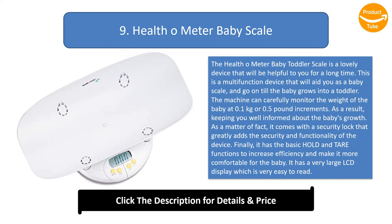It comes with a security lock that greatly adds to the security and functionality of the device. It has the basic hold and tear functions to increase efficiency and make it more comfortable for the baby. It also has a very large LCD display which is very easy to read.